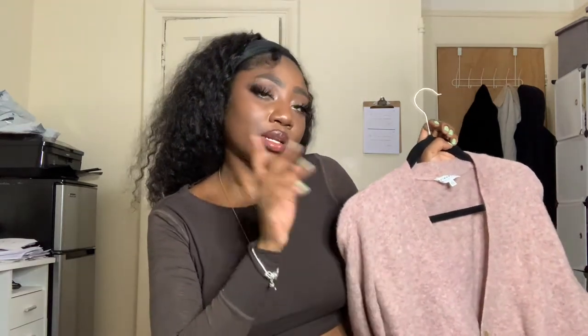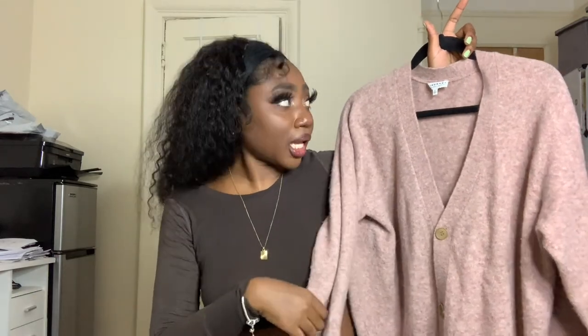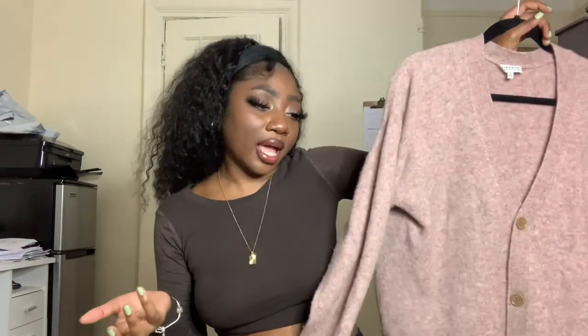Next up we have a new brand I've never picked up before. This brand is called Community. We got a few of these pieces. This one is just a cardigan — a V-neck cardigan in pink, size medium, made of wool and yak. It kind of fits that schoolgirl vibe. The price range for this brand is really good.